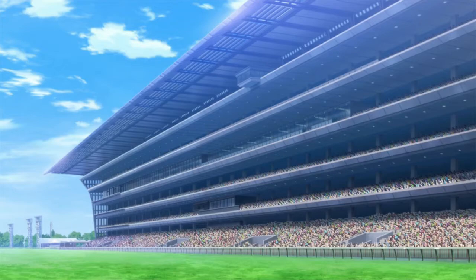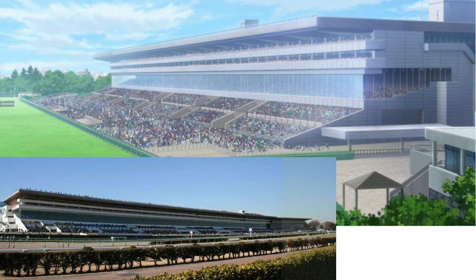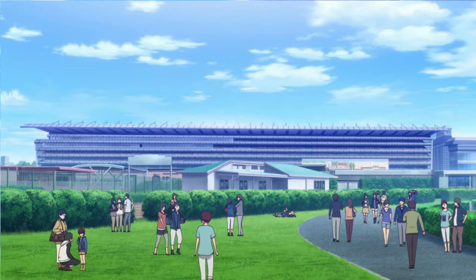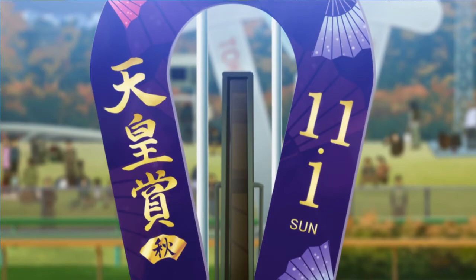It's a bit obfuscated because there aren't any travel sequences in the show, but you can notice that the grandstand shown at the Tokyo Racecourse is different from the one shown during the episode 3 race at the Nakayama Racecourse, and also different from the one shown during episode 2. In episode 6, we have the Mainichi Okan, a G2 race also at Tokyo Racecourse. Finally, the last race I'll mention specifically is in episode 7: the Tenno Show, a G1 race which is the Emperor's Prize.